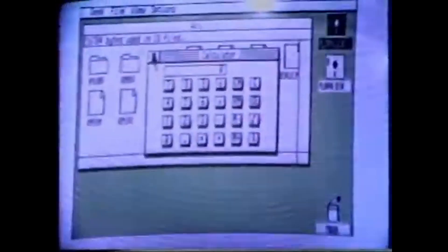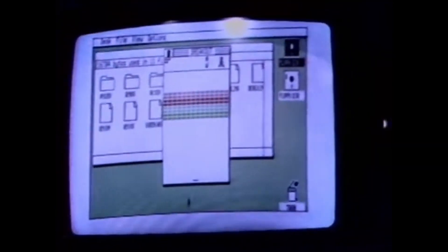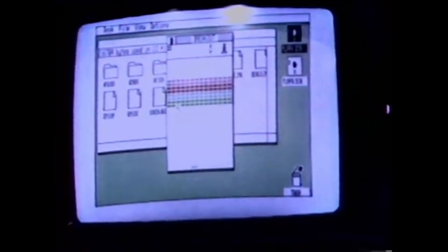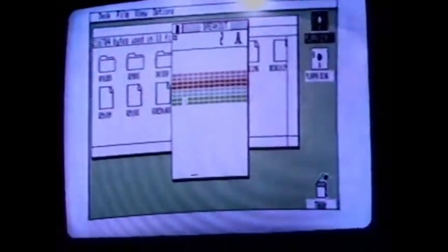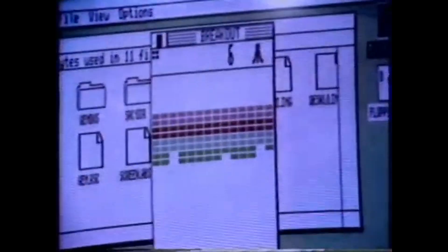Atari has also included a little bit of entertainment — Breakout. So while you're toiling away the hours, working hard to make sure that you're successful, and you need a little break, you can just bring up this nice little desk accessory and take your mind off things a bit.